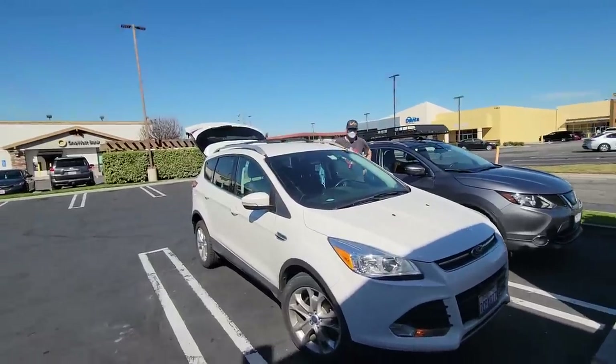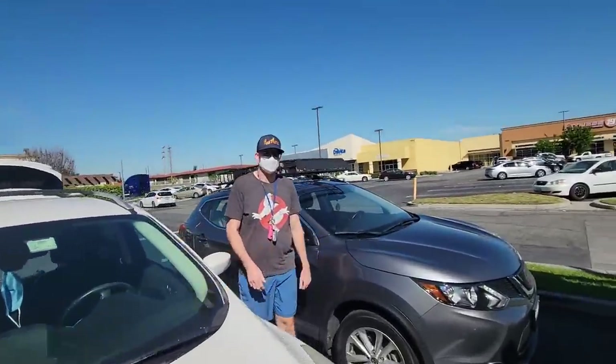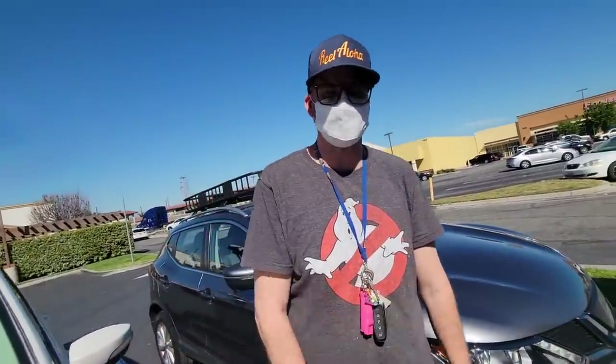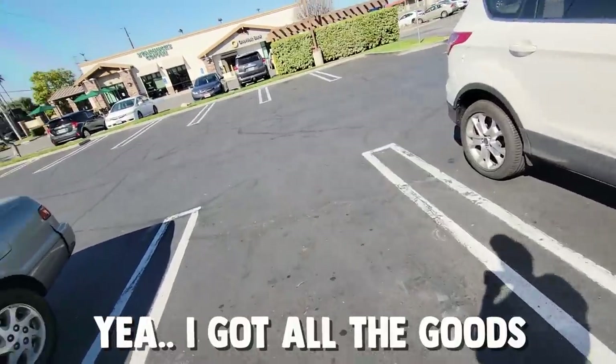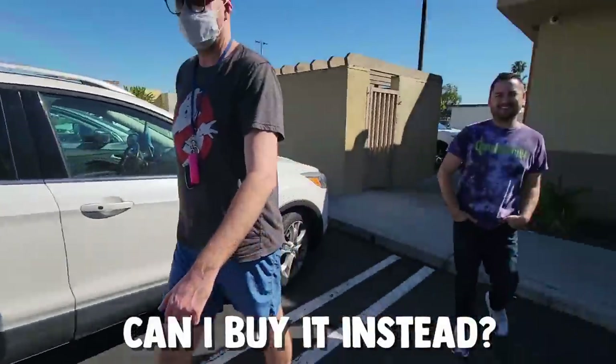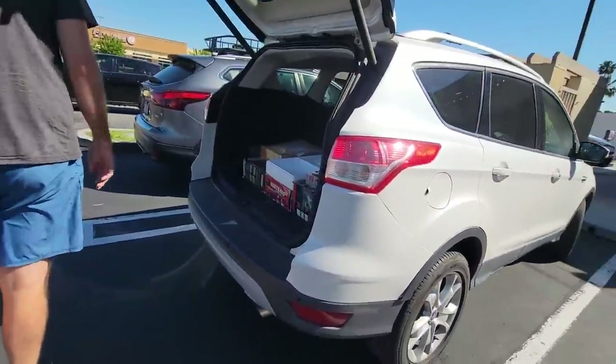What's up, bro? Good to see you again. How are you, man? Good to see you again. I got it rolling again. Good to see you. I got my buddy Rick with me too. We got the goods. Yeah, I got the goods. Can I buy it? Let's get out of here.